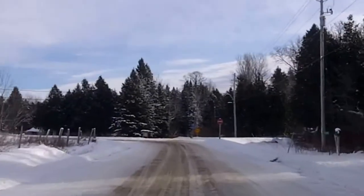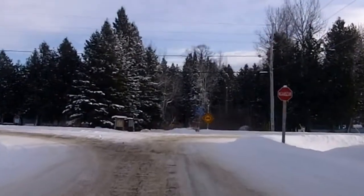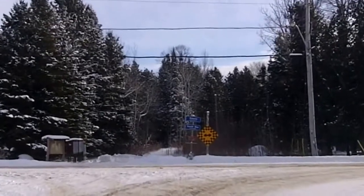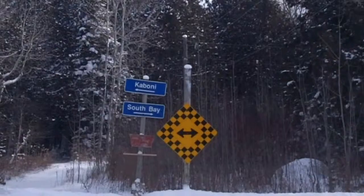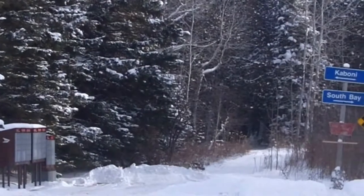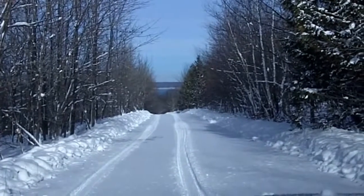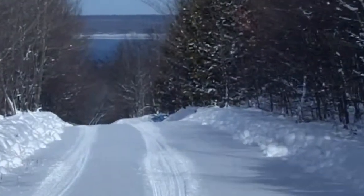Here we are at the intersection of Caboni Road and South Bay Road, and we're going to be hanging a right heading to South Bay. This is where South Bay starts, right by the mailboxes, which I'll have to go check. We're on top of the hill and as you can see, down there is where the garbage bin is.